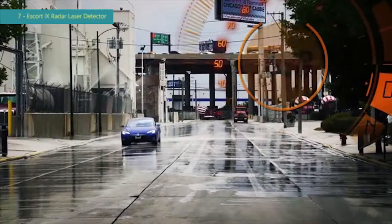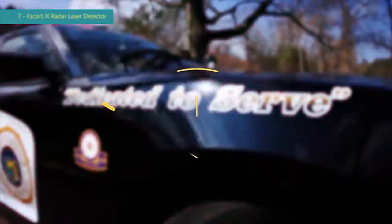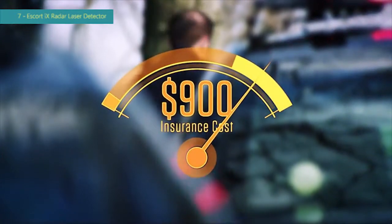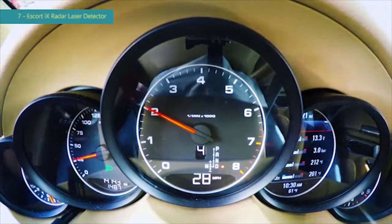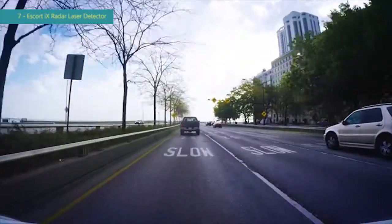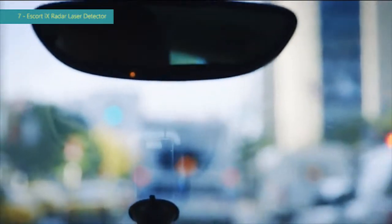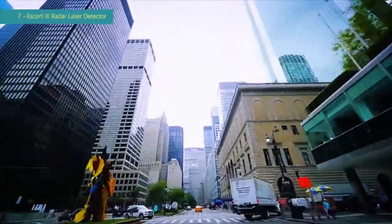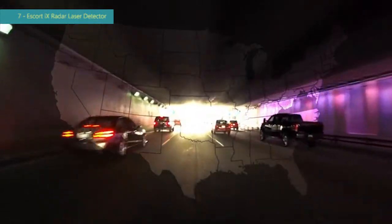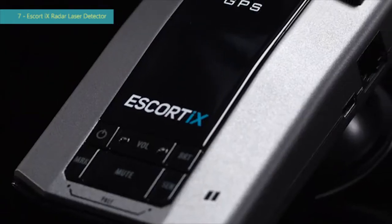The average speeding ticket costs $150, and getting one ticket means you're likely to pay $900 in increased insurance costs over the next three years. Even though you may not ordinarily speed, limits can change quickly and catch you unaware. And up to a third of speeding citations are erroneous. With radar and laser detectors legal in every state except Virginia and Washington D.C., the Escort iX pays for itself when it saves you from just a single ticket.